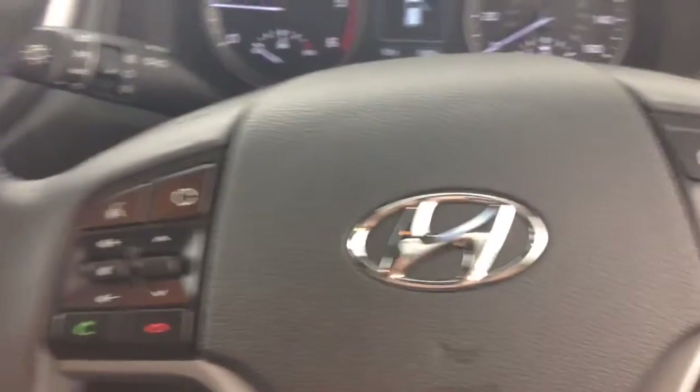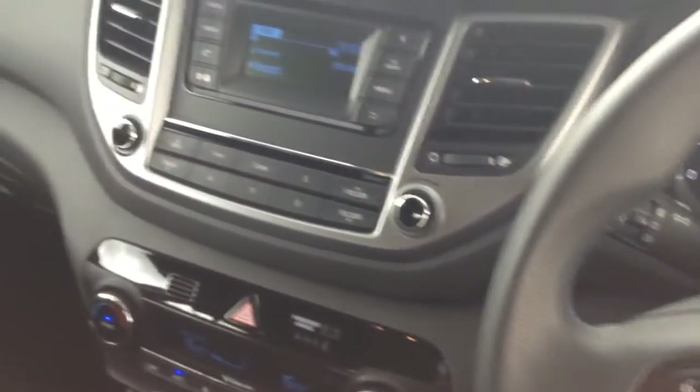Thank you for watching this vehicle today. A quick reminder: this vehicle will come with the remainder of the five-year Hyundai warranty. For more information, don't hesitate to click the link in the video, where you can also book a test drive. For all other inquiries, come into our showroom or phone our friendly sales team who will be glad to help.